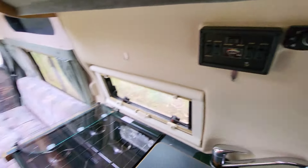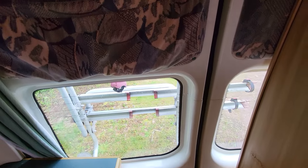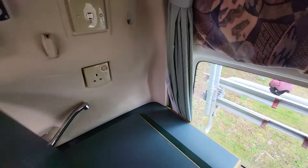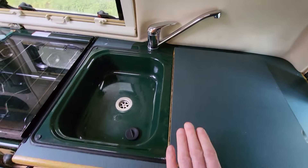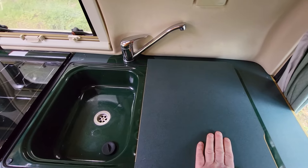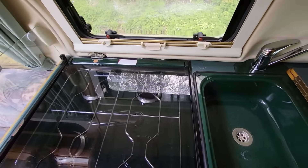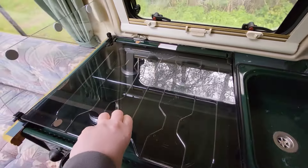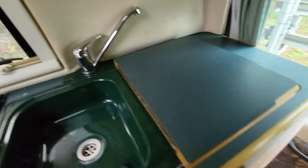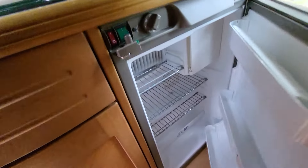Entry to the vehicle is near side via an electric step. Looking at the cab area, we do have electric windows on this one. The upholstery seems to be in pretty decent condition for the vehicle's age — she is 20 years old.